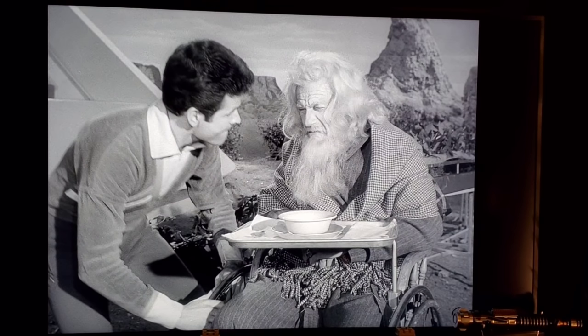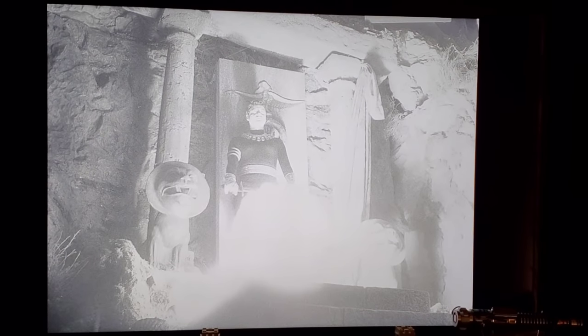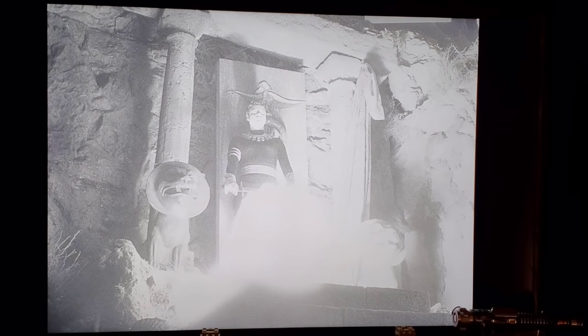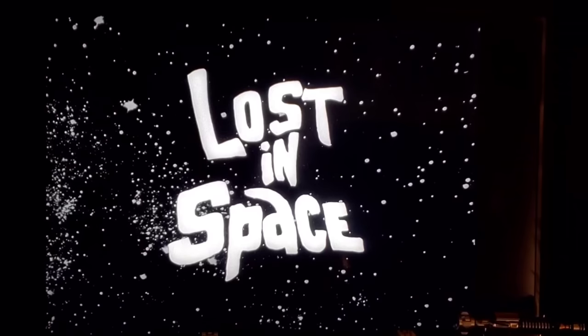Episode 29, 'Follow the Leader,' the last episode of Season 1: John Robinson is taken over by an alien, and in this scene if you pause it at just the right moment you can see Guy Williams already standing there before the explosion goes off. It was supposed to look like he appeared with the explosion, but he was already there — they just didn't cut it soon enough.